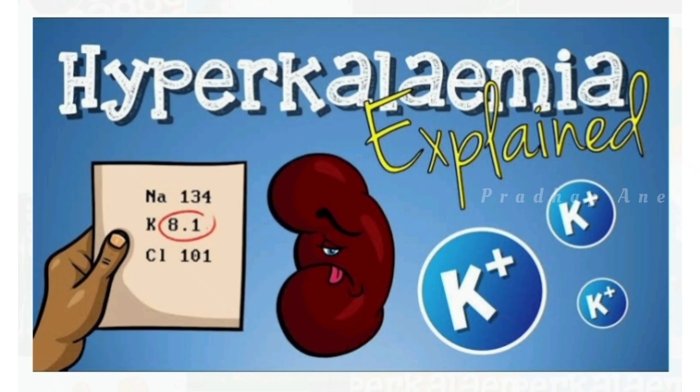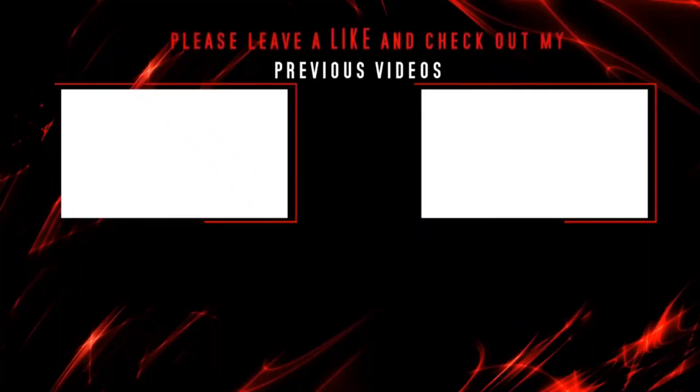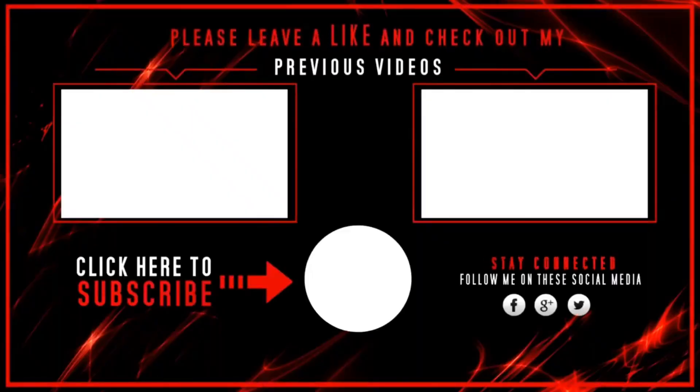Okay friends, that's all for today. I hope you liked this video. Subscribe to this channel for regular updates. Thanks for watching, have a nice day.